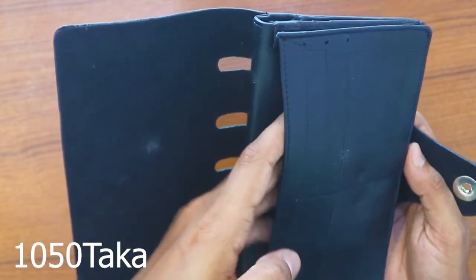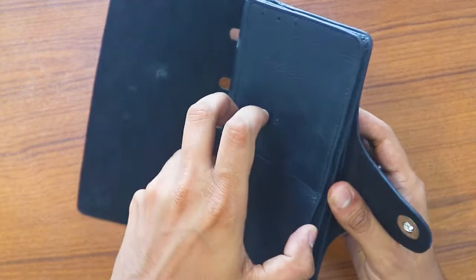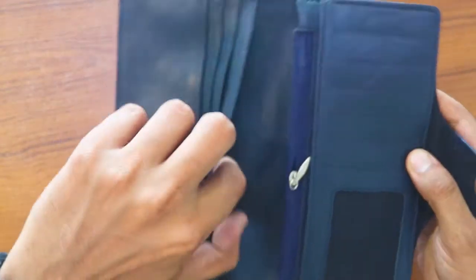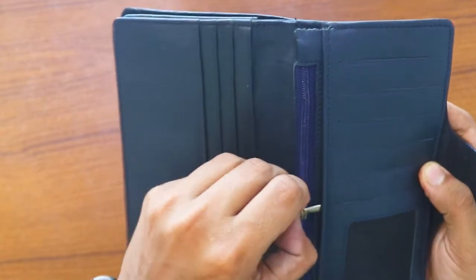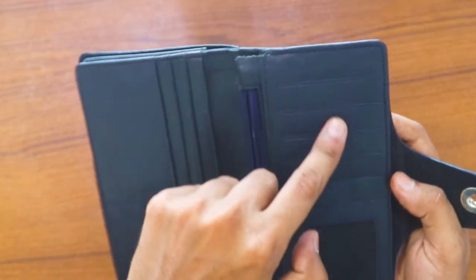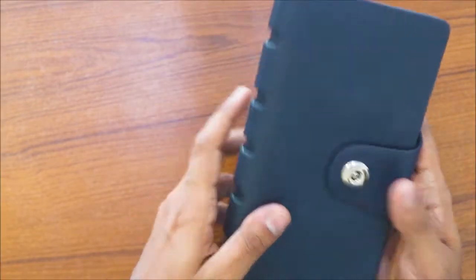If you want to have a mobile phone, so if you want to have your phone, please keep your business. It is a new business that you need to be busy with. You want to have this important business in the name of your wallet.